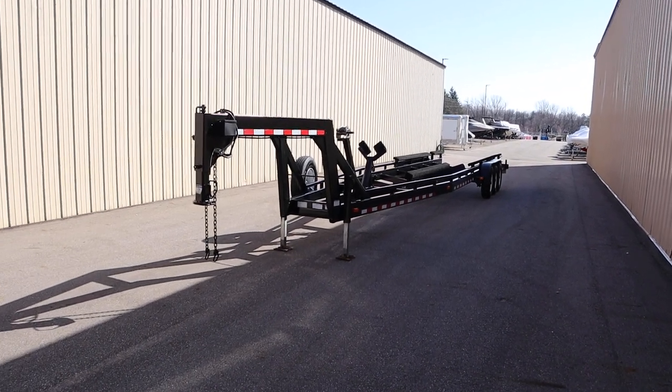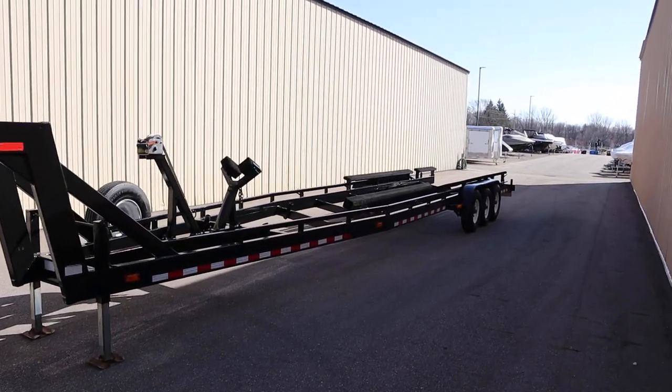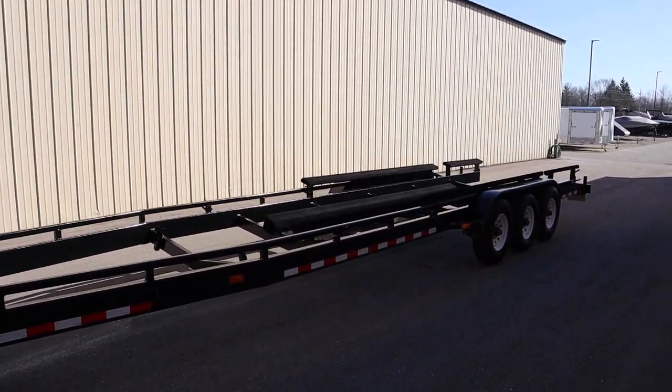Today we have a clean 2005 Gooseneck Heavy Duty Tri-Axle Boat Trailer. This trailer fits most boats 30 to 37 feet in length.